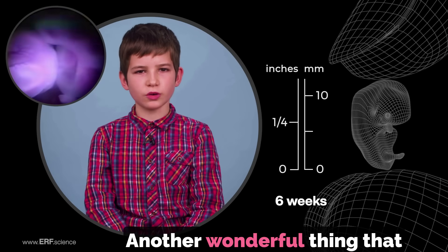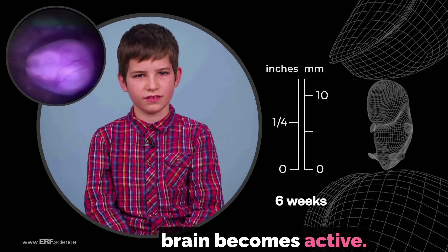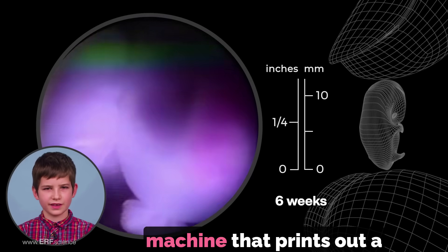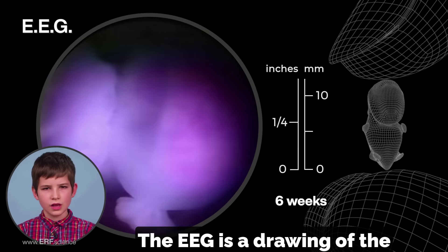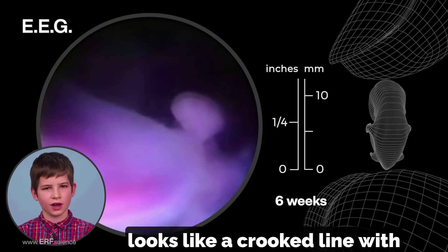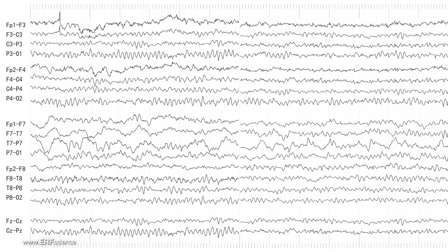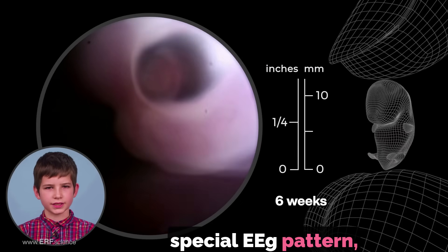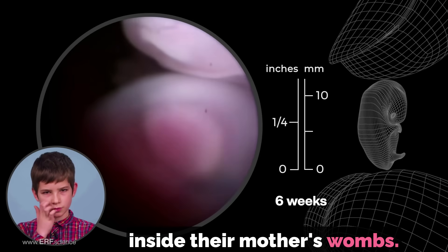Another wonderful thing that happens at six weeks is a baby's brain becomes active. Doctors can measure the brain's electrical activity with a machine that prints out a tracing whose initials are EEG. The EEG is a drawing of the brain's electrical pattern that looks like a crooked line with sharp ups and downs. Everyone has their own special EEG pattern and they begin to form while they are still just embryos inside their mother's wombs.